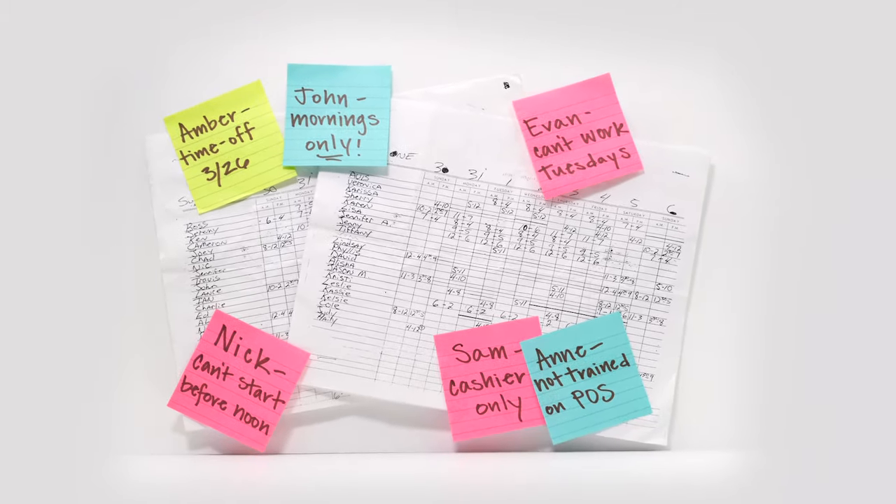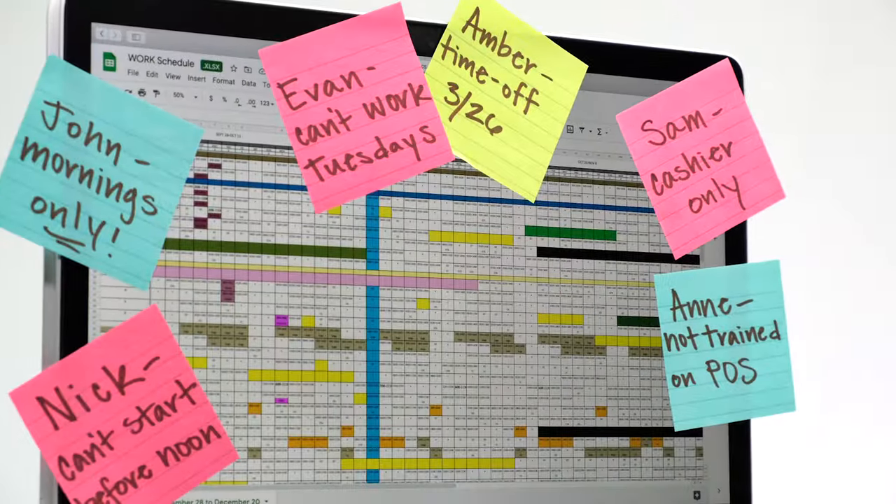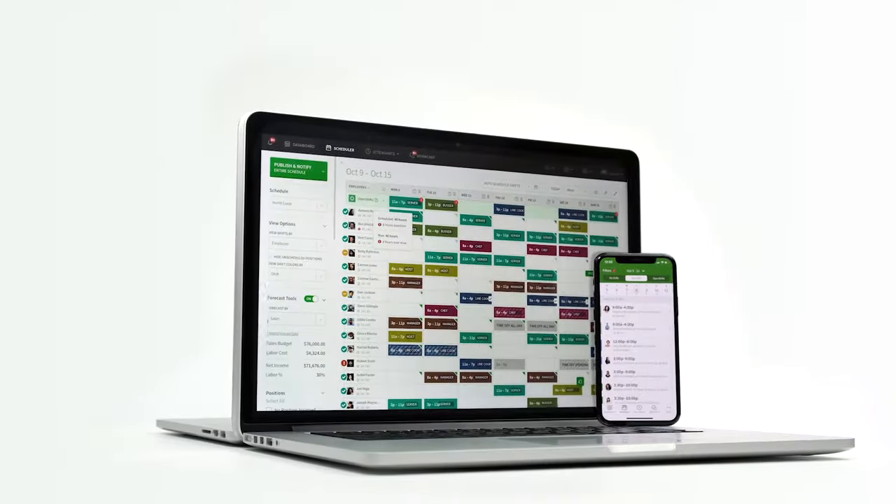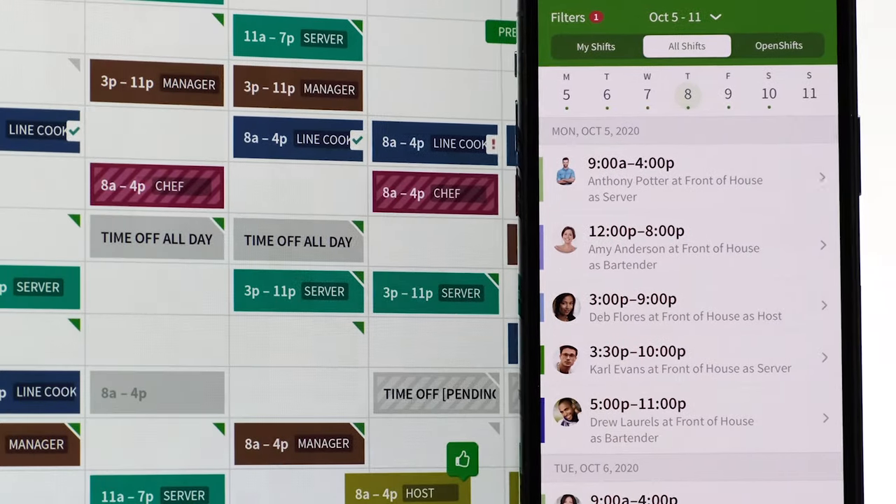Are you still using spreadsheets and paper to schedule your employees and track their time? Stop wasting time and get a grip on your labor costs. Ditch the spreadsheet and switch to a mobile employee scheduling and time tracking solution instead.